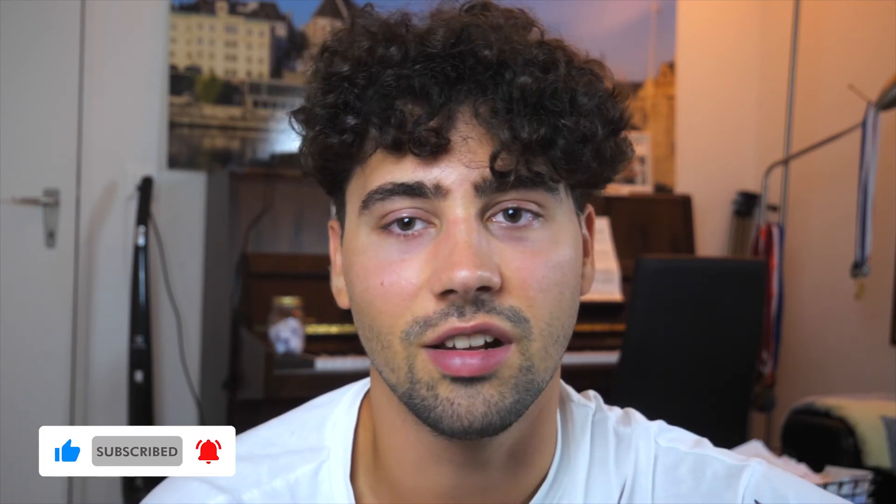I hope you found this video useful. If you did, don't forget to like this video and subscribe to the channel. It's free.